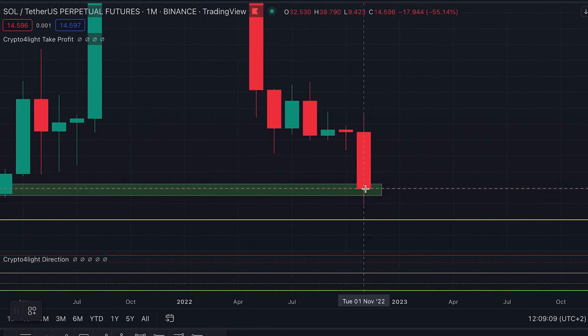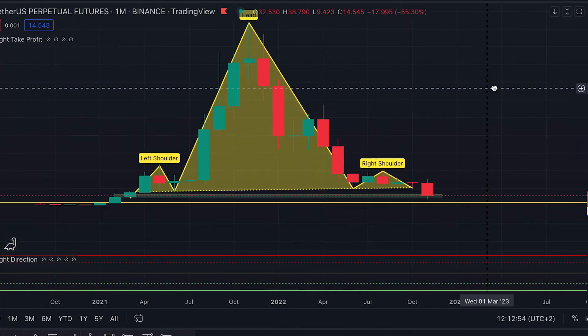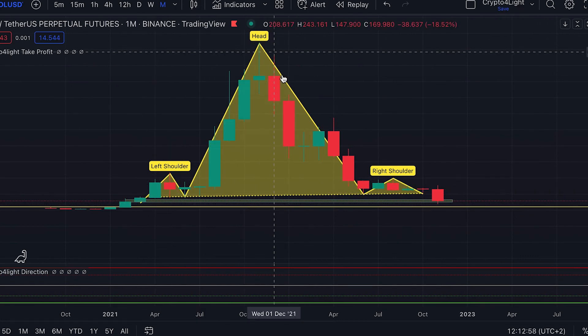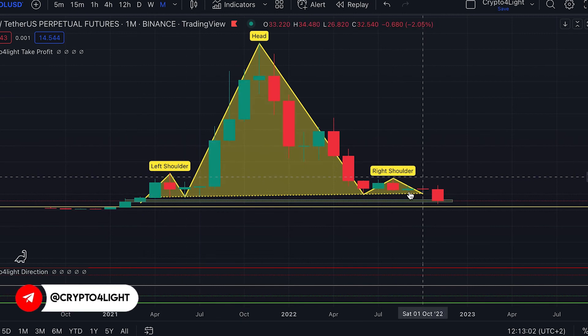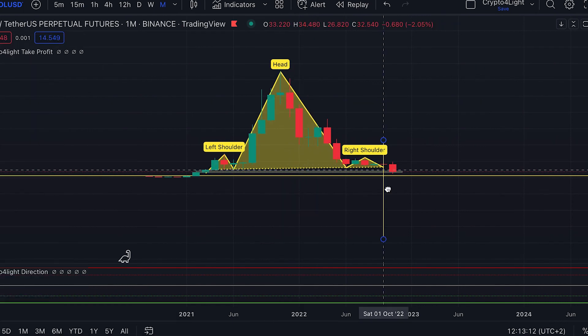I don't think we will print a red candle down here this month. One more thing to know: according to basic technical analysis — and I hope it's not true, and I hope Solana is not a scam project and doesn't collapse like Luna — because if Solana crashes like Luna many people will leave crypto. But on the monthly time frame we have a head and shoulders pattern. Of course it's not necessary that it plays out, but we have a left shoulder, head, and right shoulder almost at the same range, and according to this pattern on the monthly time frame we would have to drop this size.